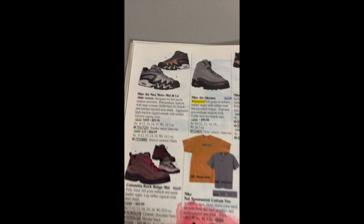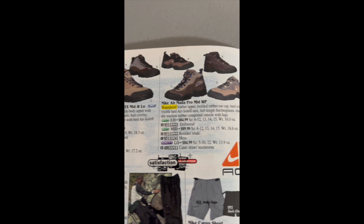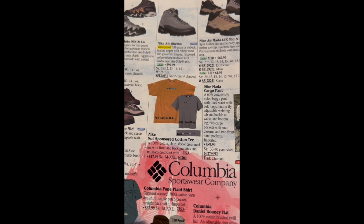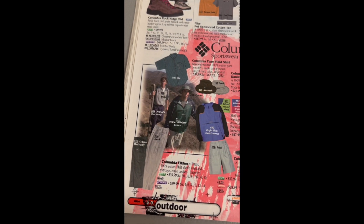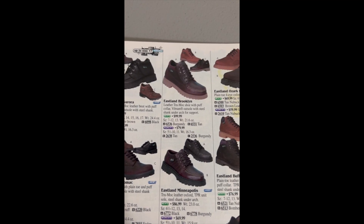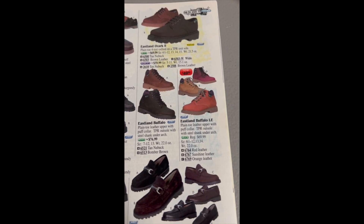Moving on to the outdoor section. Air Max Moto, some Nike hiking boots, Monopro ACG — which stands for All Conditions Gear. Some Timberland stuff — everybody was wearing Timberland in the 90s. Columbia — do not remember anybody wearing Columbia. Some more Timberlands. Eastlands were big.